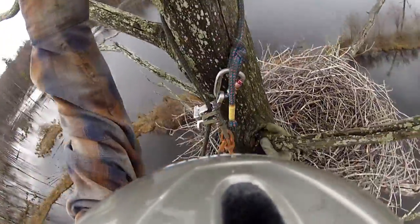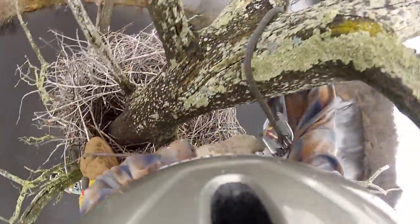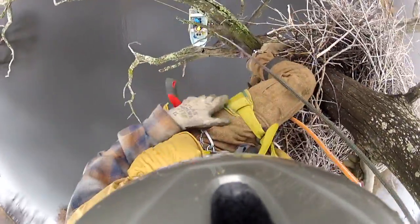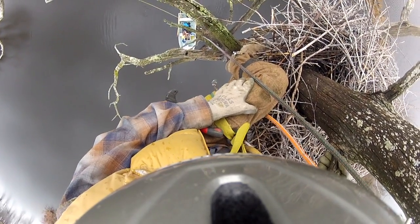The nest extends almost four feet from the tree, it's over a foot thick, and has withstood multiple Ithaca winters. And to think, these herons built it with nothing but their bills to manipulate and weave those sticks into place. I can only imagine what I'd be able to build with a pair of chopsticks, but I guarantee it would not be nearly so stout.